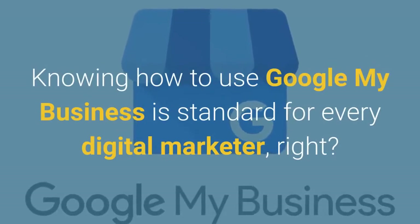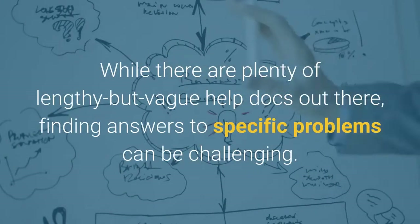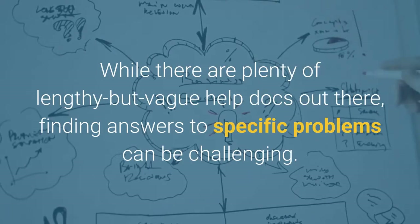Knowing how to use Google My Business is standard for every digital marketer, right? Actually, no. While there are plenty of lengthy but vague help docs out there, finding answers to specific problems can be challenging.